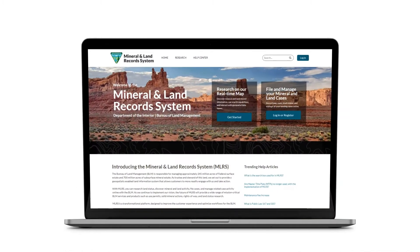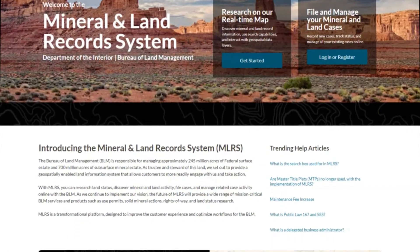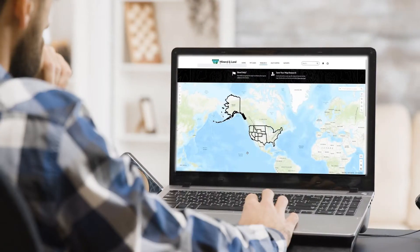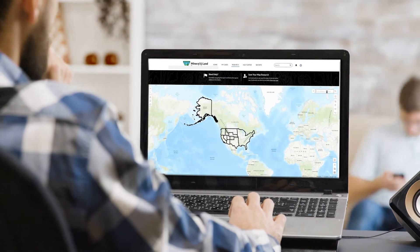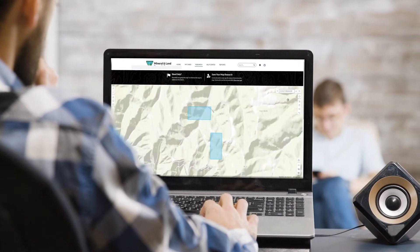Starting with its Mining Claims Module, the BLM is excited to announce the new MLRS Fluid Minerals and Geothermal Module. MLRS brings improved data quality, greater transparency, and increased efficiency, creating a better experience for BLM customers and staff.